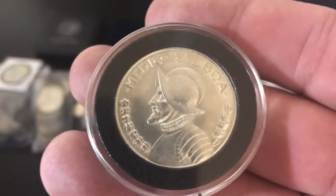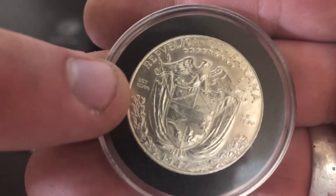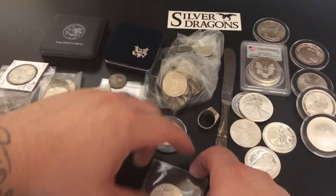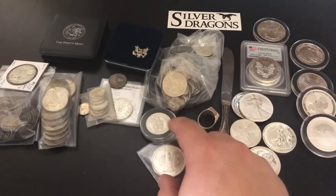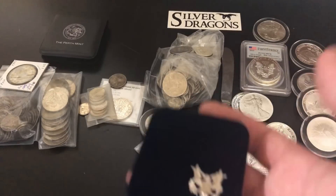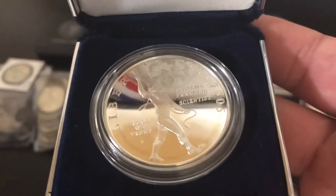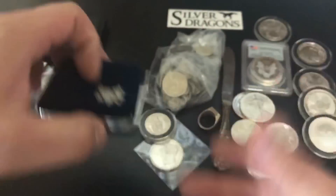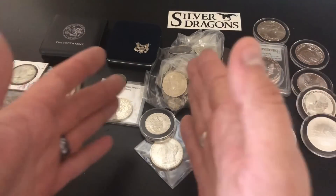I also have a Balboa here from Panama, which is 90% silver — pretty cool. It actually says 'ley 0900' right on it. I also have a Morgan dollar here from 1881, which is 90% silver. And the commemorative dollars from the United States up until recently were also 90% silver — I've got a Benjamin Franklin proof right here from 2006, and that is 90% silver as well. So 90% silver is very common, especially in U.S. currency, and really cool stuff.